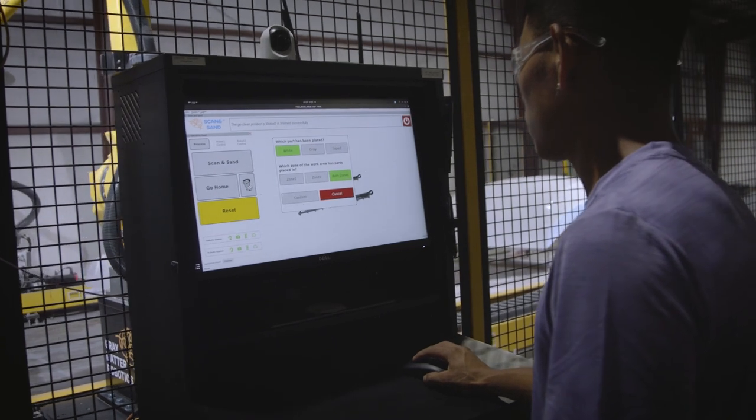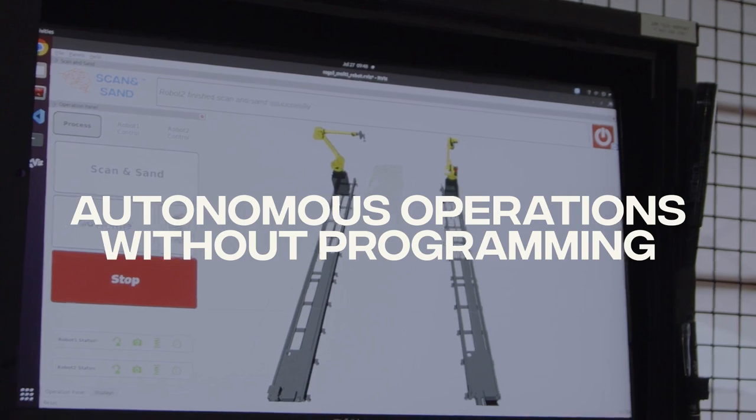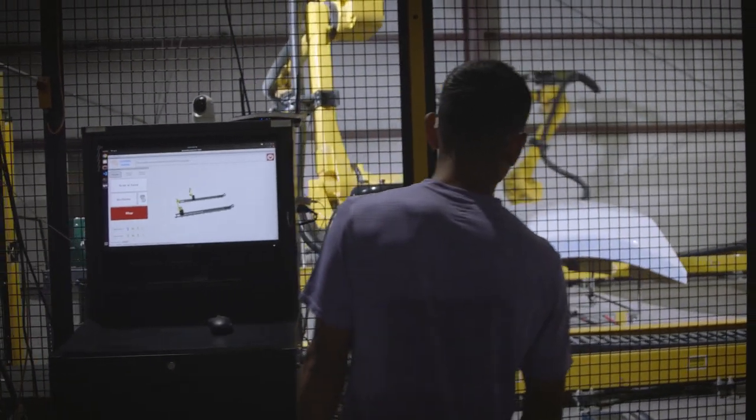The big thing that I really saw that Gray Matter had that could really help us was a low-code or no-code technology. With robotics there's a lot of fear around programming, upkeep, and maintenance because of the labor shortages that there are worldwide.